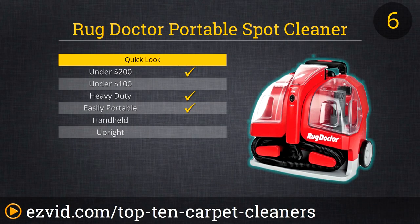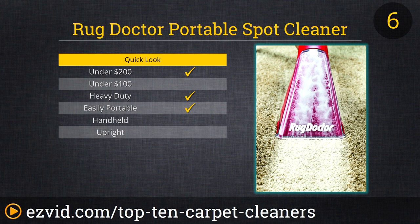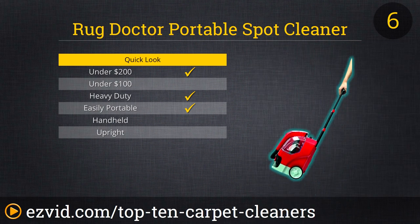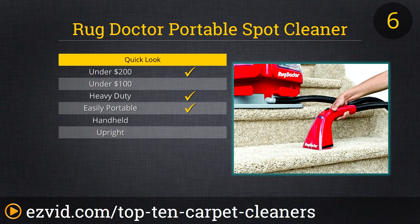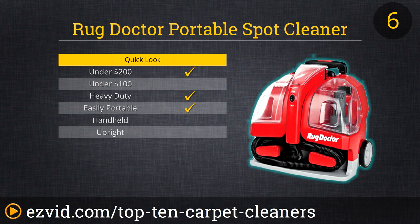The Rug Doctor Portable Spot Cleaner packs a whole lot of power into a 15-pound machine. Its wheels and retractable handle make it easy to position anywhere around the home or office, and the long hose means you can clean multiple stairs, pieces of furniture, or plenty of square feet of carpeting without moving the main unit. The Portable Spot Cleaner's brush oscillates more than 1,200 times per minute, meaning that carpet stain doesn't stand much chance of not being broken apart and sucked up for good.